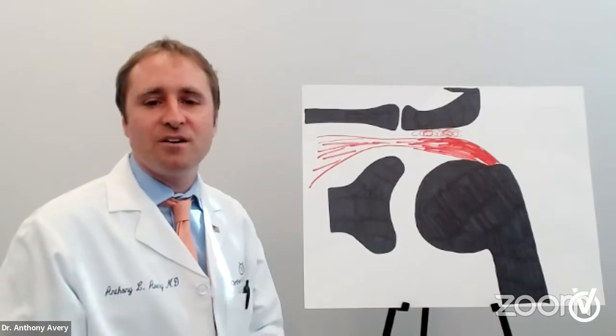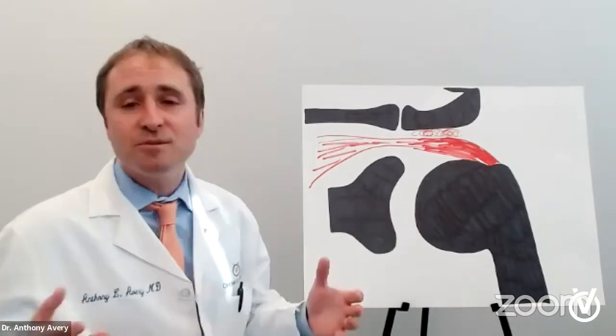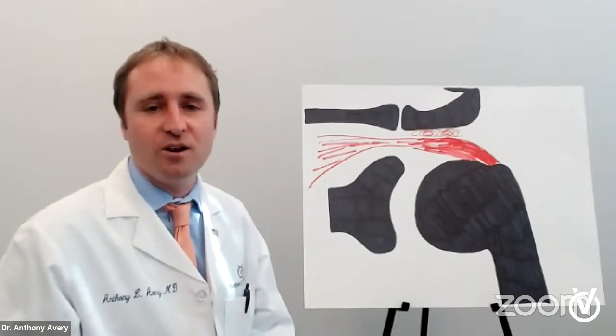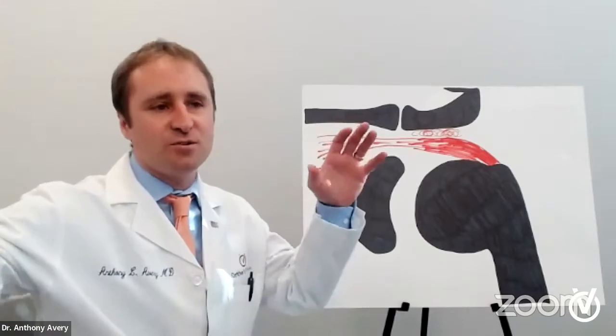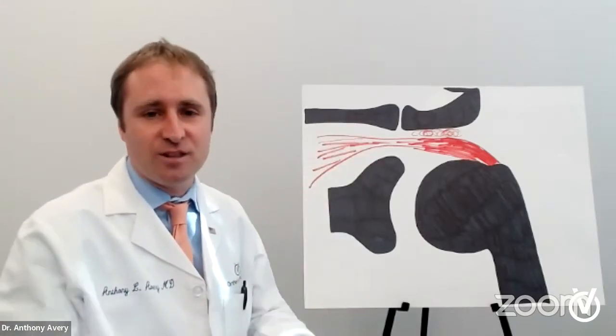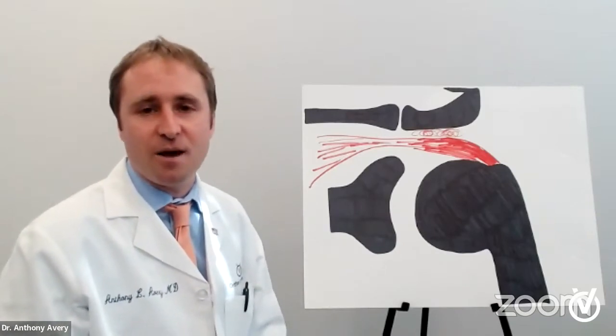So how do we prevent rotator cuff injuries? To go back to the mechanism of the injury — sometimes it is a traumatic injury. In a young person, sometimes you'll see somebody who's tackled playing football or rock climbers who fall funny, and they can have a major traumatic injury that just rips it. So that is still possible, but the overall majority of people, that's not how it usually happens.